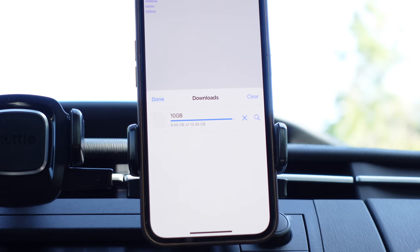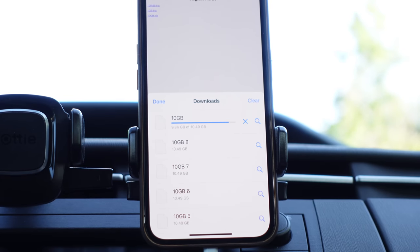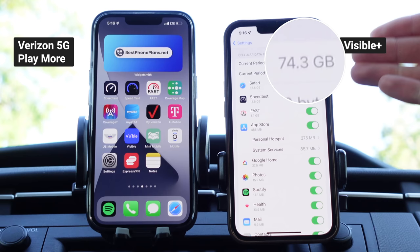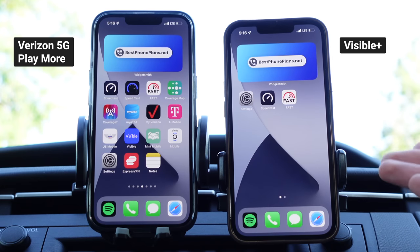Instead, I'm going to stay connected to 5G Ultra Wideband and download 50 gigabytes of data. After I've used 50 gigabytes, I'll do a side-by-side speed test to see if Visible Plus still has premium data on LTE. It's been over an hour, and I have now used over 50 gigabytes of data on Visible Plus. In fact, my settings show I've used 74.3 gigabytes of data — all on Verizon's 5G Ultra Wideband network, which gives unlimited premium data.